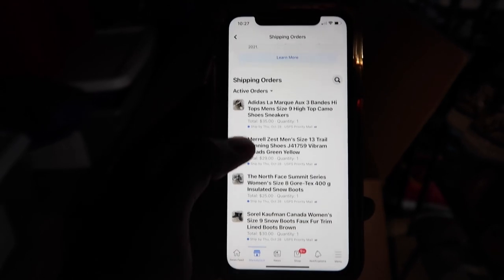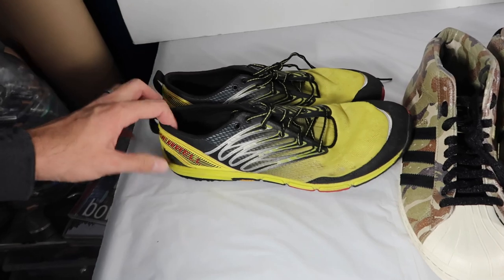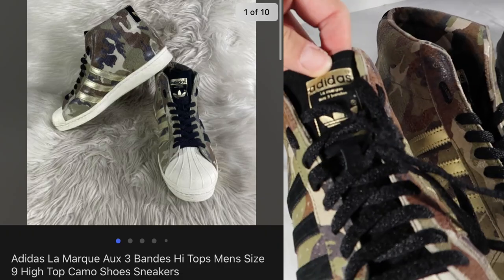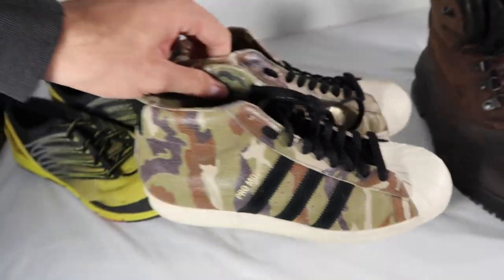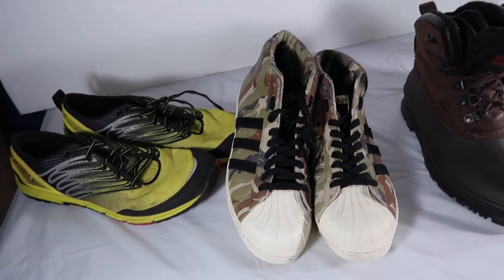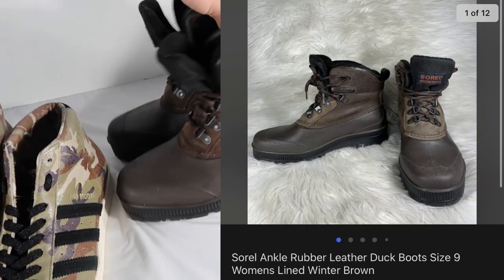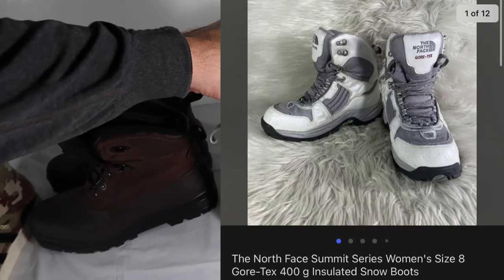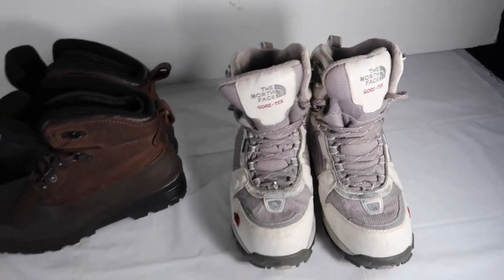These four pairs all sold on Facebook. The first were Merrell Zests — a hiking/trail running type shoe — sold for $29 plus shipping. Special edition Adidas — some kind of French name, camo leather style — sold for $35 plus shipping. We got those from Jay's store, the gentleman whose store we recently bought out. Some Sorels, the Kaufman Canada version, sold for $30 plus shipping — great for winter. And some Gore-Tex North Face boots with some cracking and damage sold for $25 plus shipping.